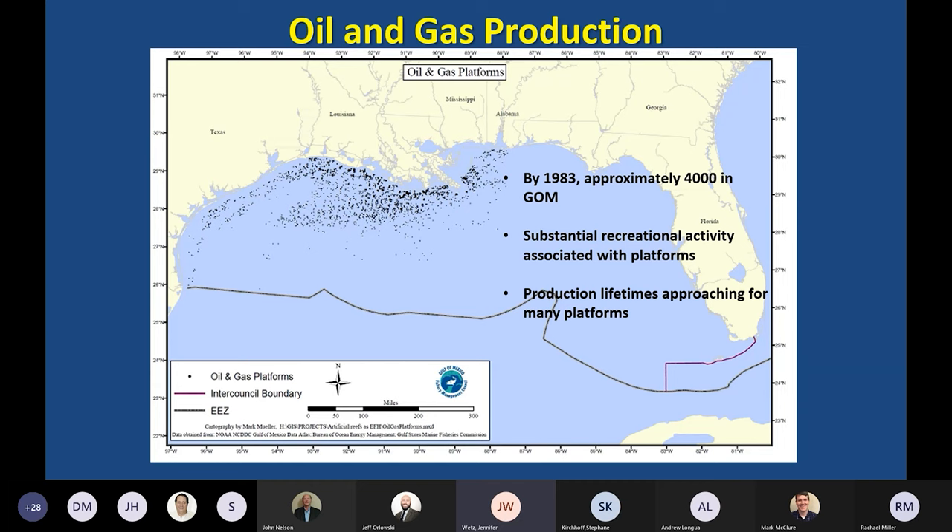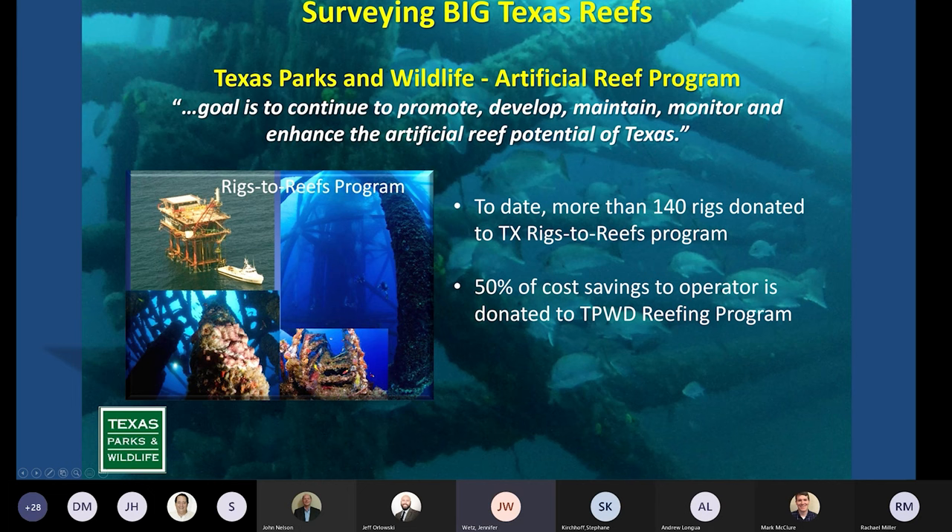As production lifetimes approach for those structures — a few decades — something has to be done with them, and operators are required to dispose of them. But there is another option: what we call Big Texas Reefs — oil and gas infrastructure that are some of the largest artificial reefs in the world. Texas Parks and Wildlife has a very active artificial reef program, and to date they've worked with operators to leave about 140 of those rigs in the water as artificial habitat — rigs to reefs. About 50% of the cost savings to the operator is donated to the program.